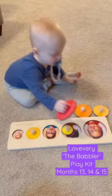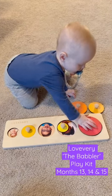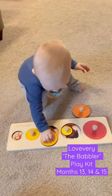The Circle of Friends wooden puzzle — Landon picked it up right away. This is to help your baby understand shapes, sizes, and how they all fit together.